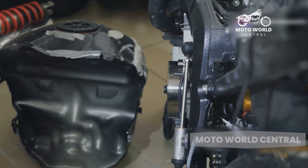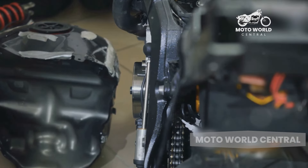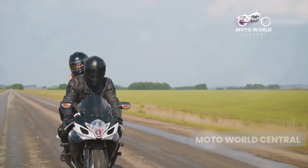Now let's touch on the lack of sportiness. Cruiser motorcycles are all about comfort and style, not speed and performance. If you're looking for a bike to carve up the canyons or hit the track, a cruiser is probably not your best bet.